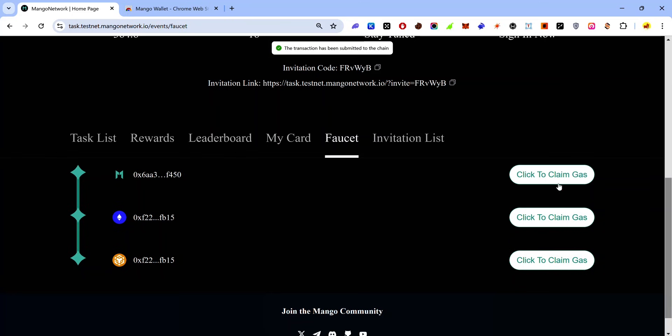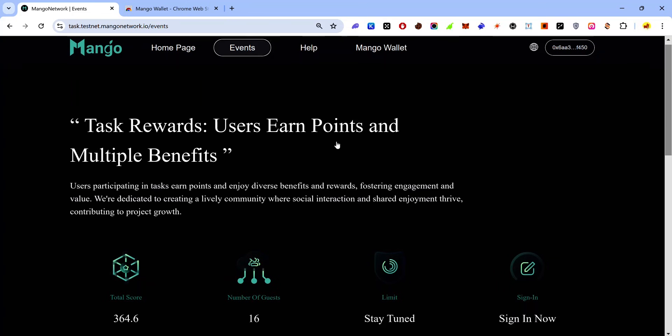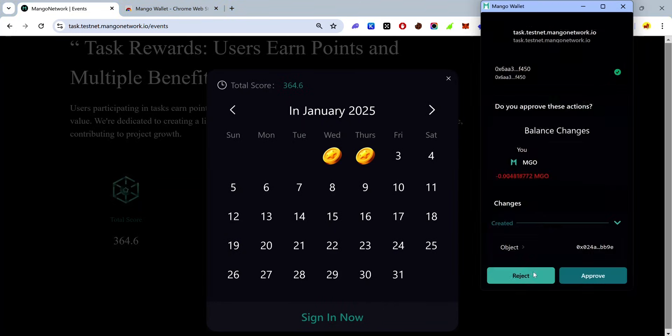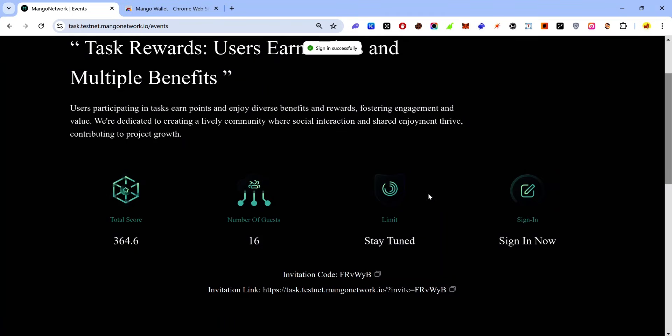Note: if you've already claimed test tokens via your Mango wallet, you won't be able to claim from the first button. Now that you have test tokens, visit the dashboard and click 'Events', then click 'Sign In'. Accept the approval request and you've signed in for the day.